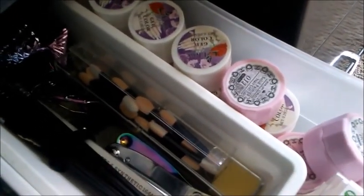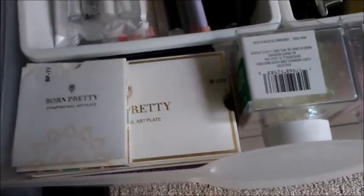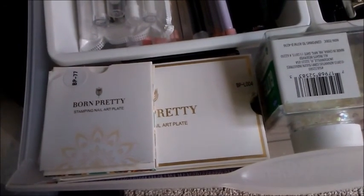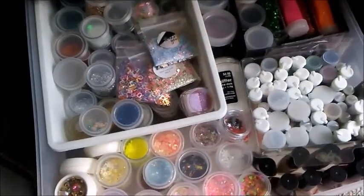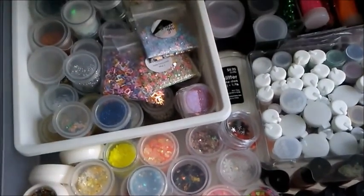These are glitter gels but I've never even used them — never used them. A couple of Michael's glitters. And then this is my little stamping plate collection — I don't have a lot but at least I got some. Glitters — I do try to put them in these little jars; they're easier to use that way.